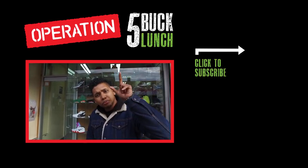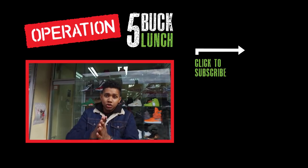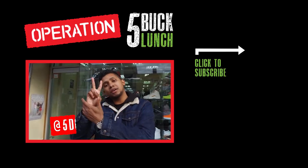Hey, what's going on? It is your boy Prez, the $5 Lunch Guy. If you like my show, leave some love below. Also, if you have any suggestions of where we should go next time, leave them in the comments below. Follow us on Instagram at $5 Lunch Guy. Anyways — comment, like, follow, subscribe, and I'll see you guys later. Peace.